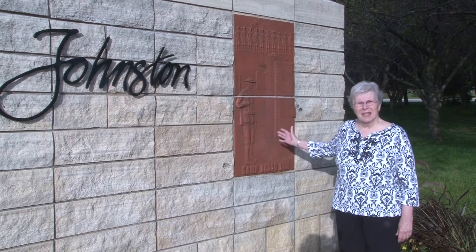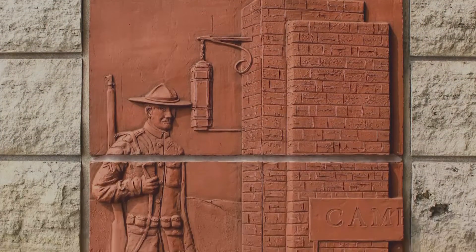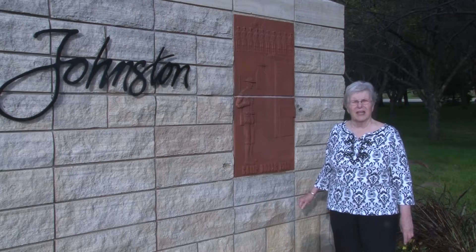This clay tile represents Camp Dodge in Johnston. Camp Dodge was started in 1906, but by 1908 the troops were there and everything was settled and they were training.